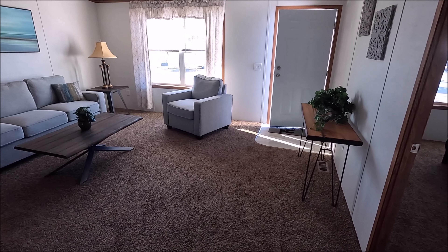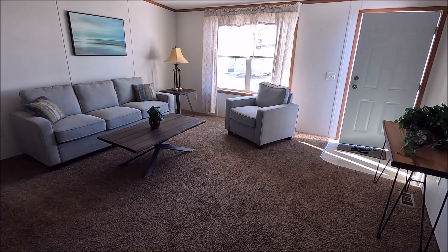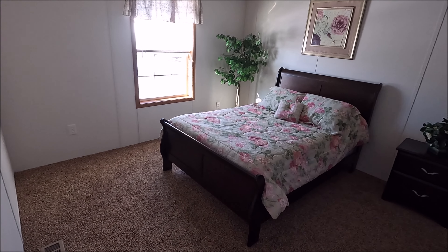Here's your living room right where you come in. My guess is this is the master bedroom.